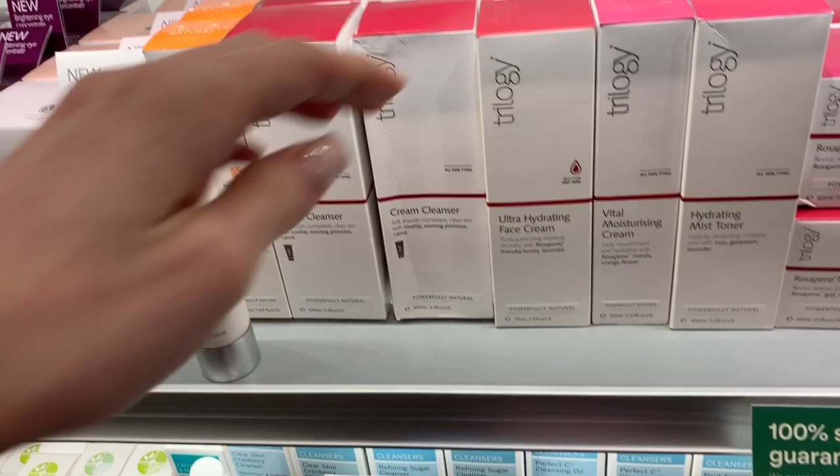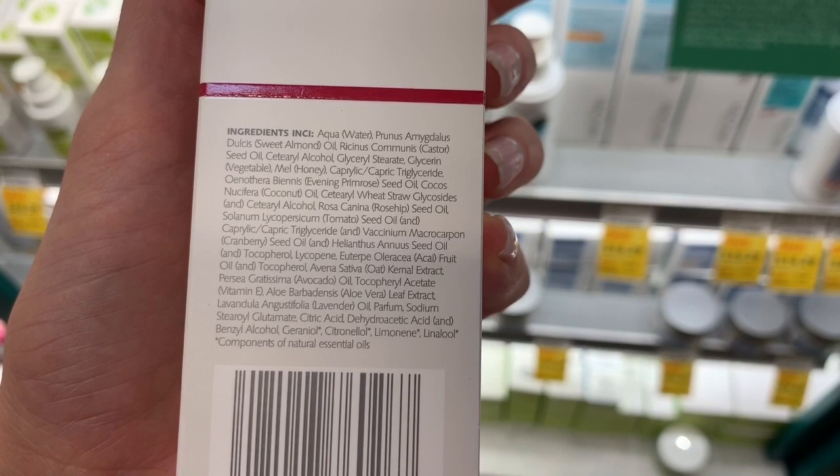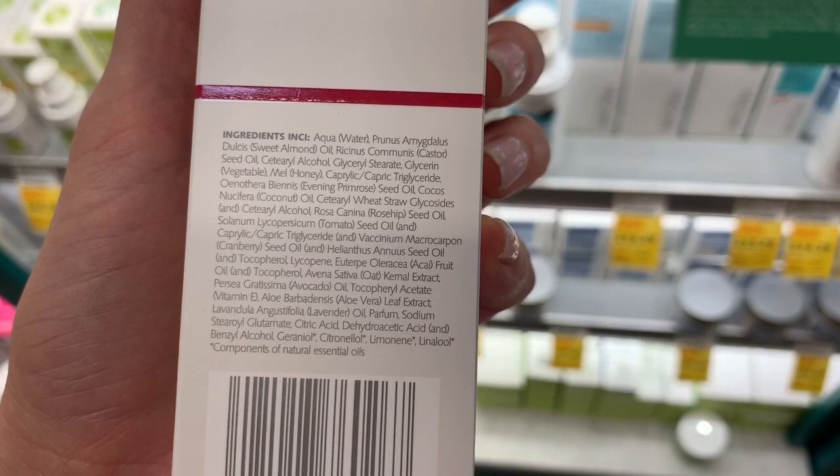Ultra hydrating face cream — this looks like something you would more so use during the day. Best for dry skin. So if it's best for dry skin, you would think it would have a lot of humectants in it. This looks very similar to the formula we just looked at.